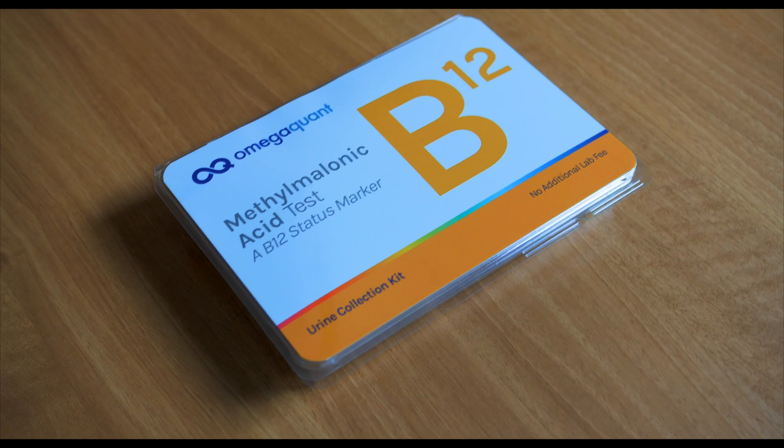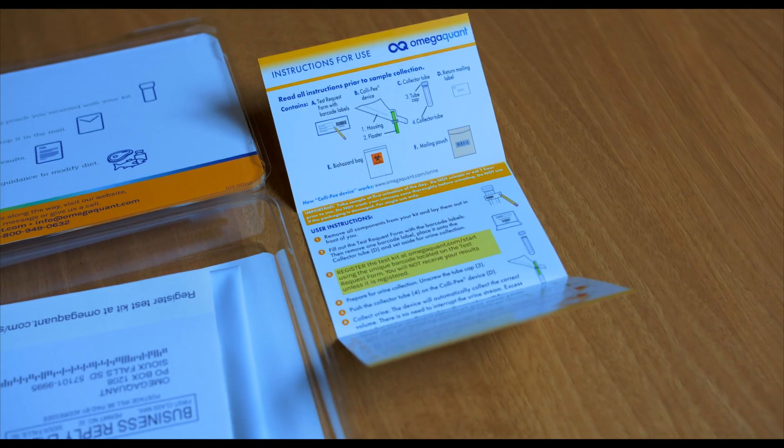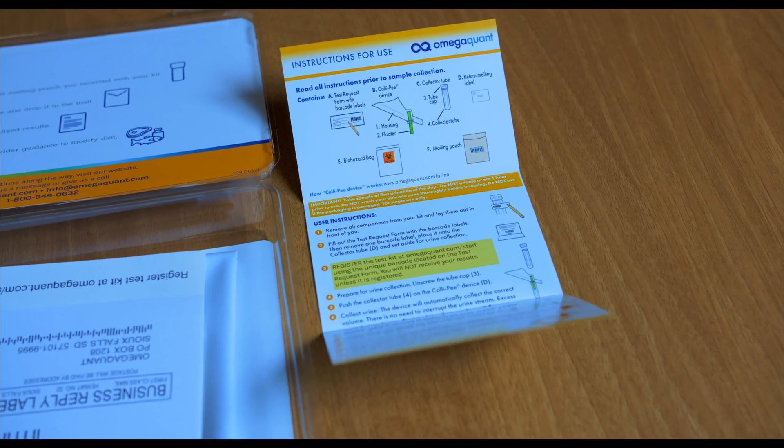The reason for this is that methylmalonic acid, or MMA, is a compound that builds up in the blood when the cycles that B12 is a part of are stopped. When we don't have enough B12, the cycle it's a part of cannot continue to function, and certain compounds in the cycle build up in the blood and then spill over into the urine.